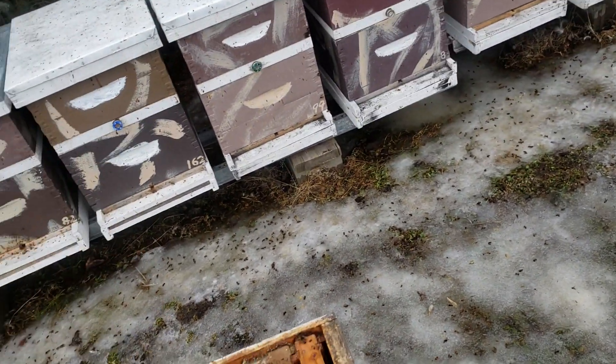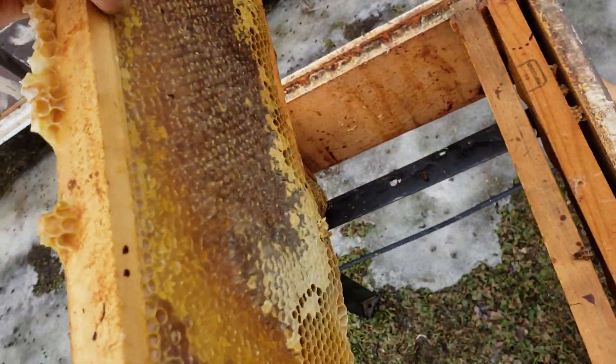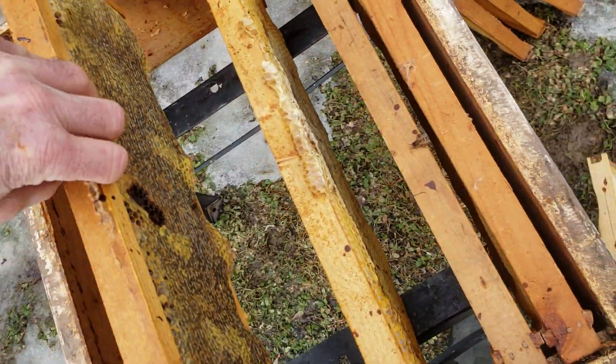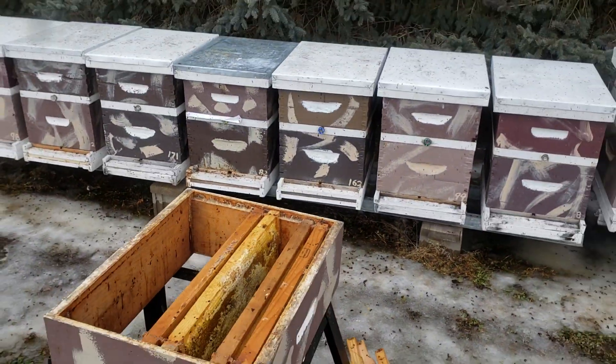Here's some honey I took out of a smaller colony that didn't have as many bees — they're not going to need all that honey. I'm giving it to the larger colonies that will need it.